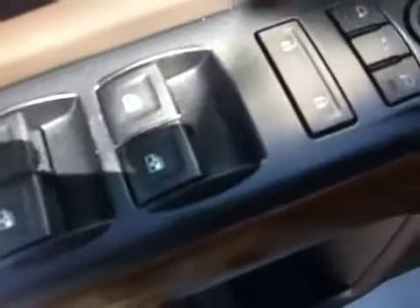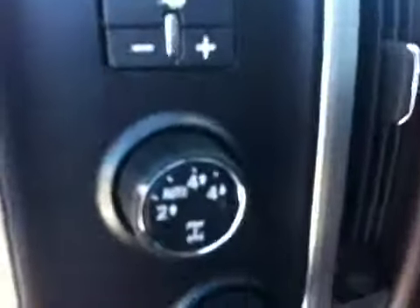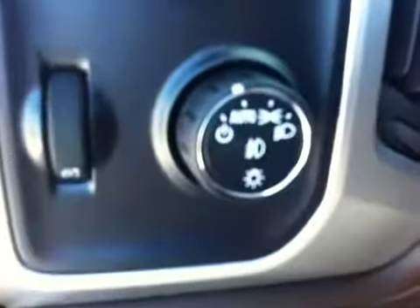On the interior: ample door storage. Driver memory seat including memory mirrors. Electronic safety locks for doors and windows for children's safety. Power windows, power door locks, power mirrors with power folding mirrors. Fully integrated trailer brake control system. 4 wheel drive. Interior and exterior light controls.